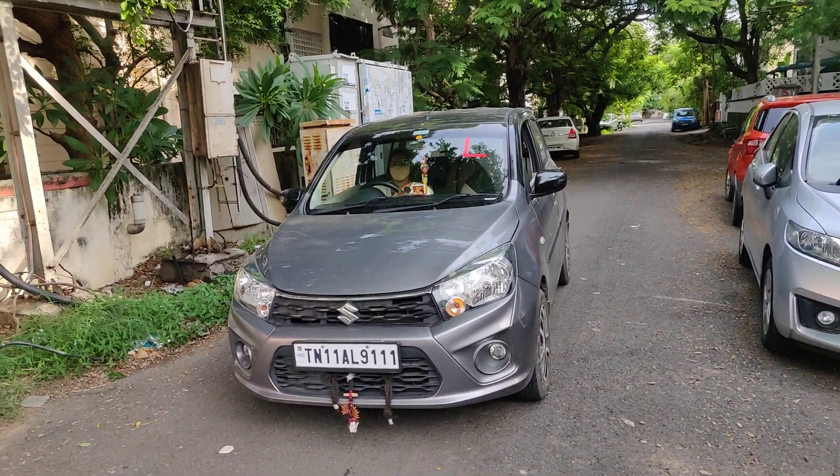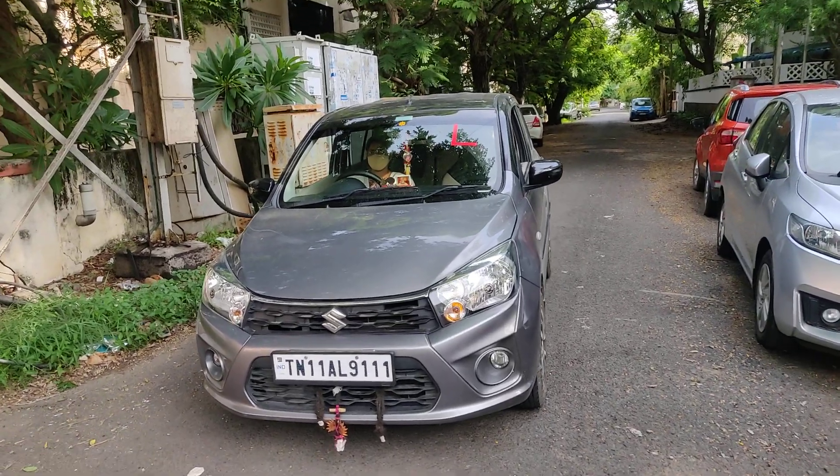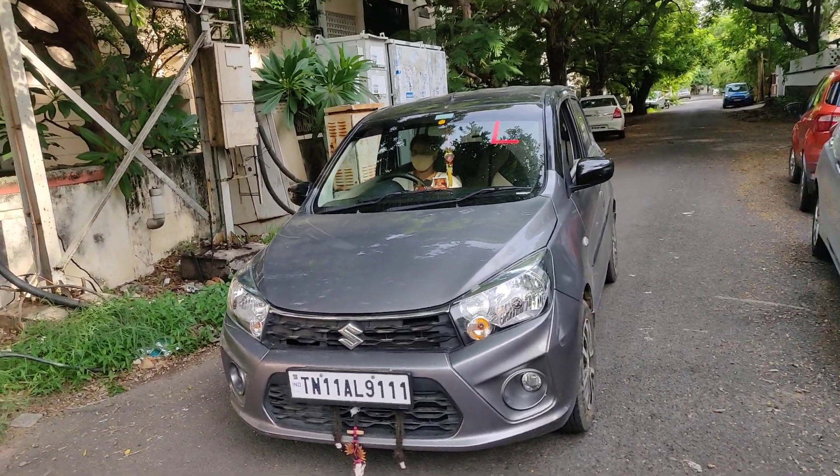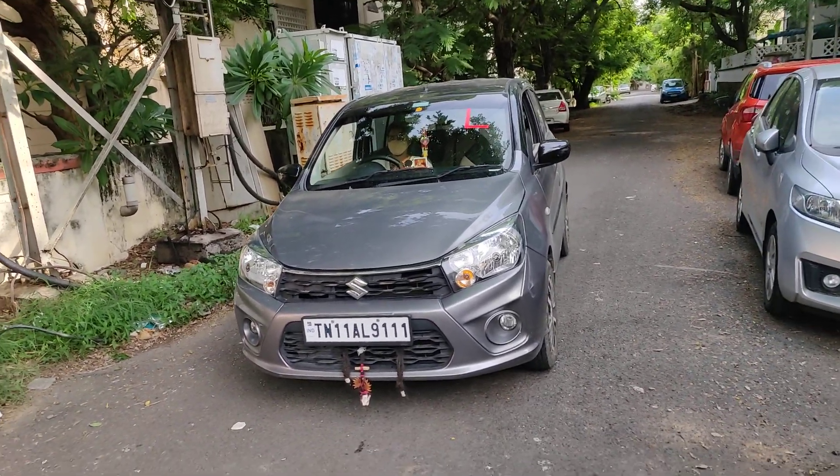For a beginner, it is very important to learn car parking. So in the parking lot, we are going to see perpendicular front parking, perpendicular reverse parking, and parallel parking — three types of parking from City Car Trainers.